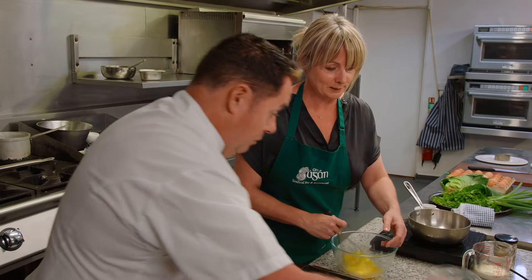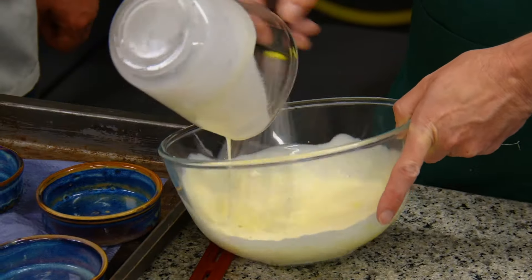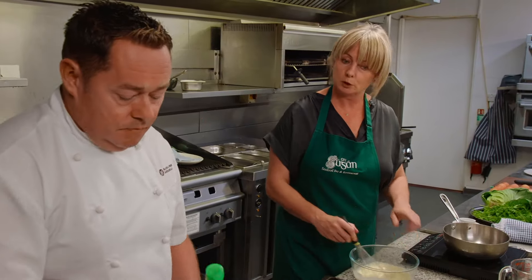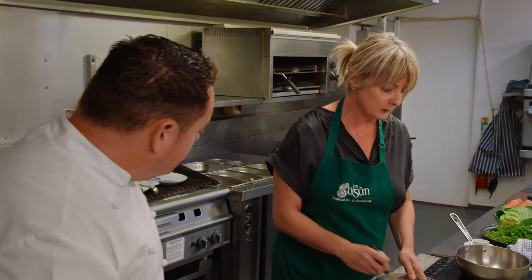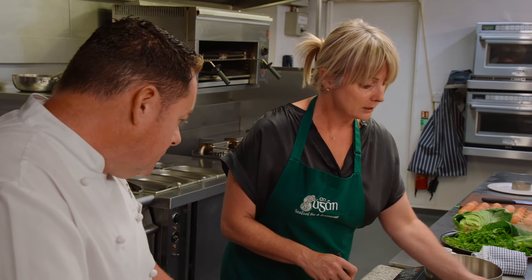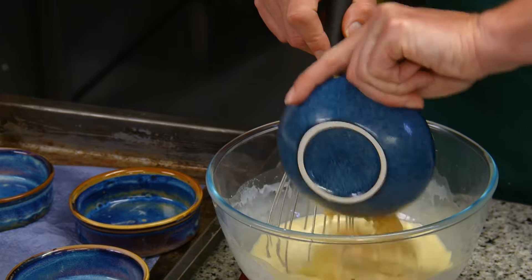We're adding all the cream in. Then I'm going to take some nam pla — that's our seasoning. We're not going to use salt because we don't need it after using that. Then we're going to add in our other ingredients: pickled ginger, some finely chopped garlic, coriander, and parmesan.